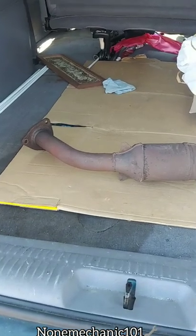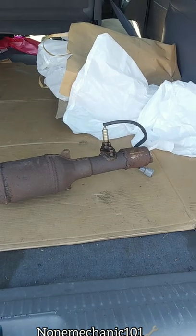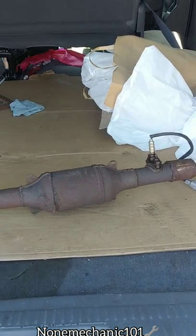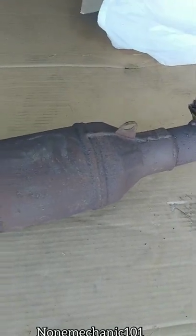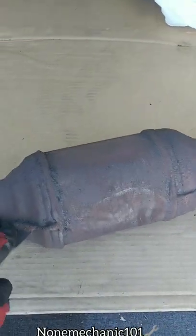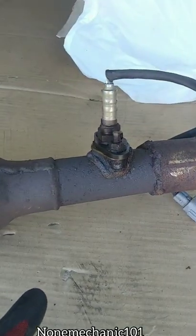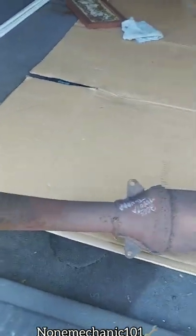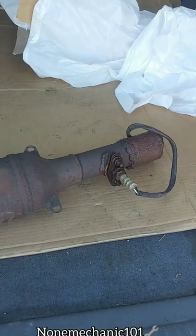Going to the scrap yard to see how much I get for this catalytic converter. This came out of my 2000 Toyota Tundra. I can already see it's the aftermarket one — it doesn't have any markings at all, and the welding on it is different. I wonder how much I'm going to get for it. I don't think I'm going to get much because it doesn't have as much metal as an original one. Let's go see how much we get for this catalytic converter.